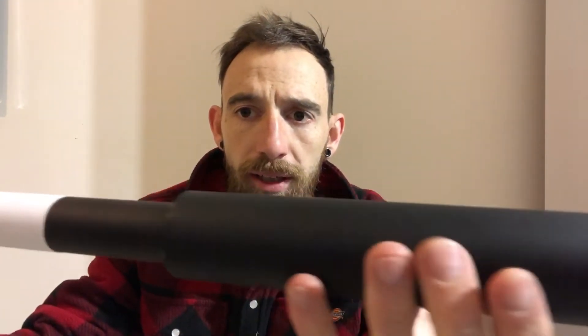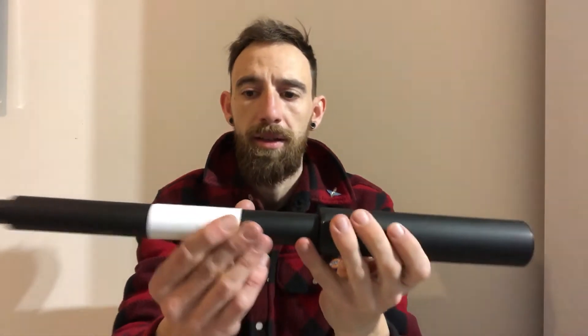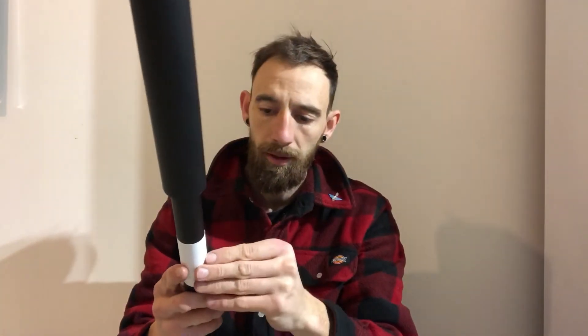Just set up a new feeder in my garden — been getting the squirrels, picking them off. And there it is.